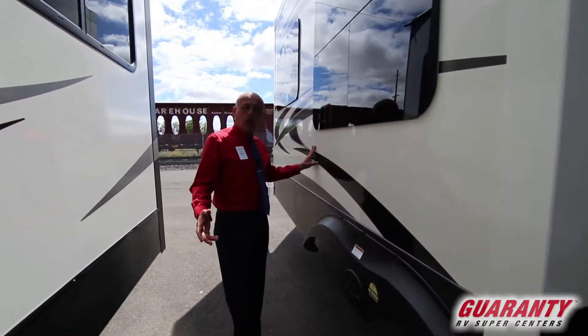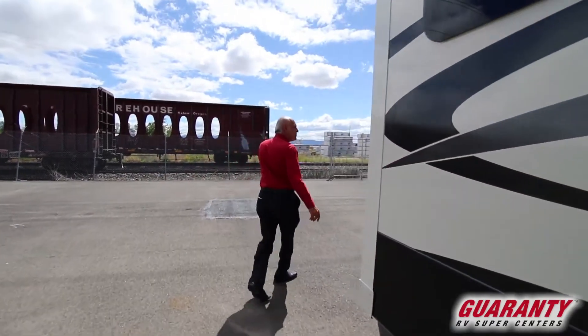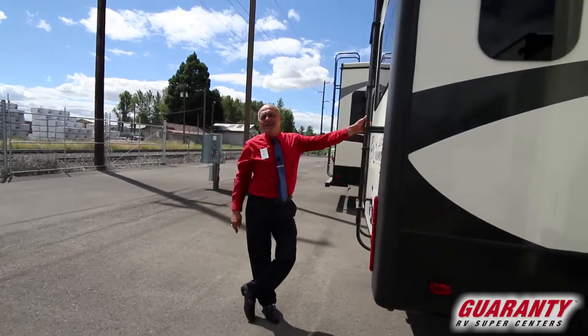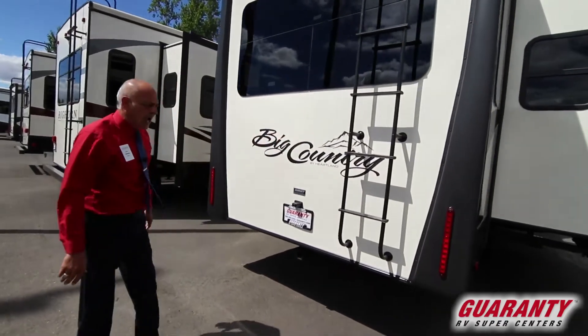This is the 3155 model — it's a Heartland product. Heartland's been around for a long time. Nice slide-out right here as we go through. Nice cap back here with a ladder that allows you to go up and check your coach, see if anything needs attention.